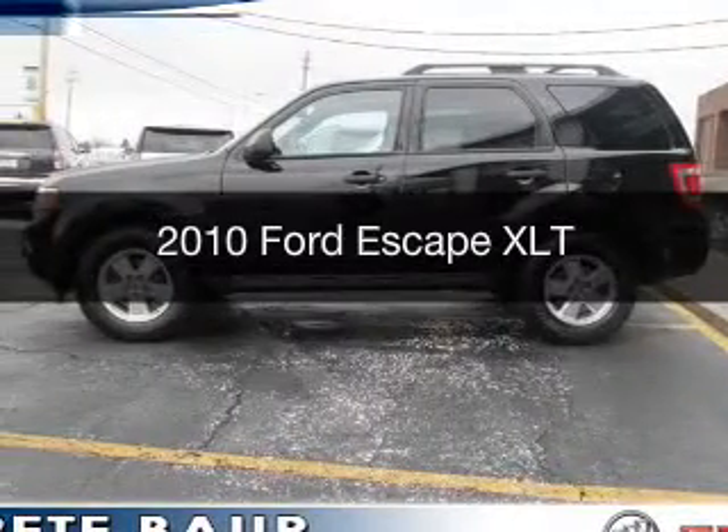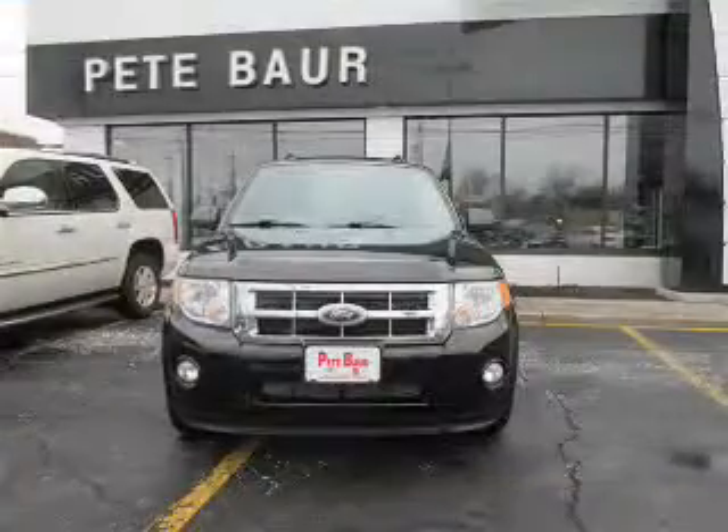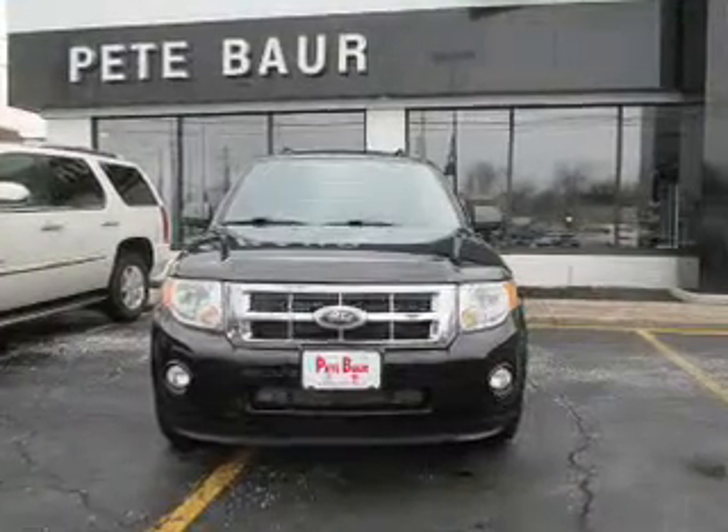This is a used 2010 Ford Escape. It's powered by front-wheel drive, an engine, and an automatic transmission.